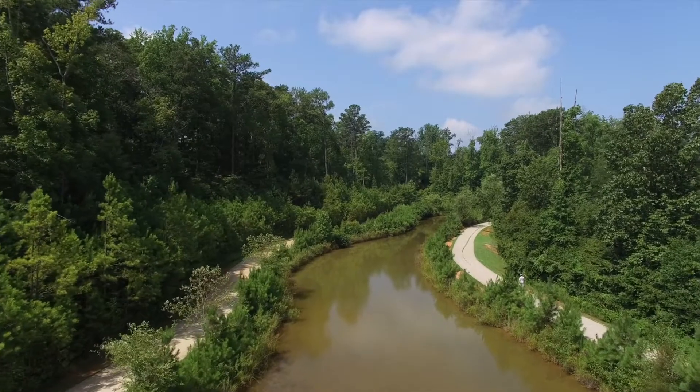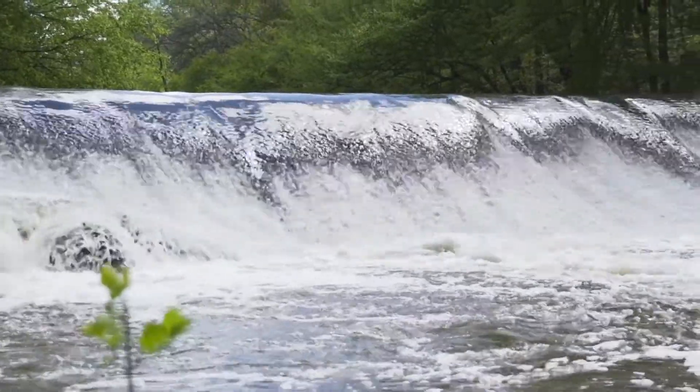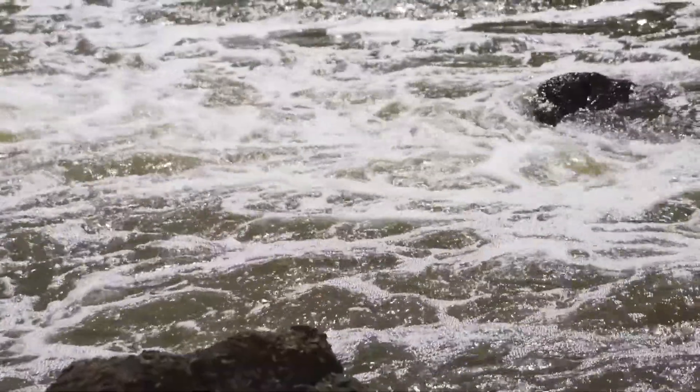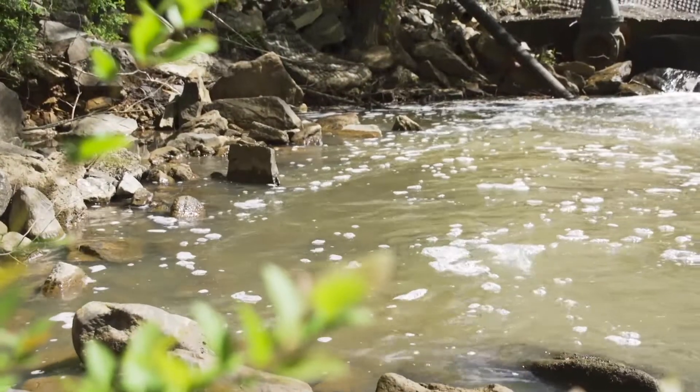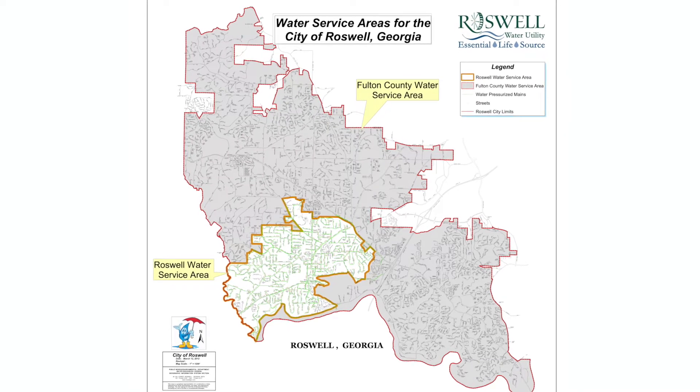Water's journey to the tap starts out as part of the natural water cycle. Rain and runoff flow into our neighborhood creeks, streams and ponds. This network of land and water all drain into a common waterway. This is called a watershed.